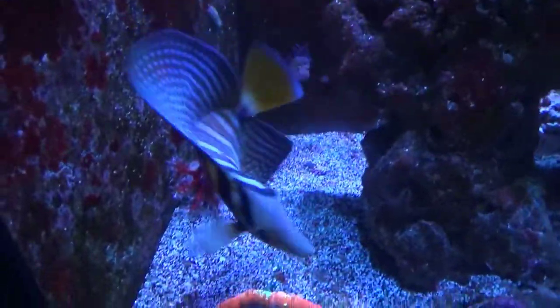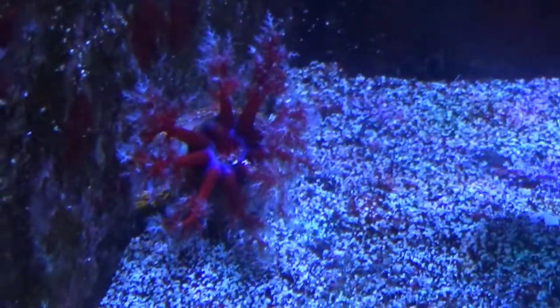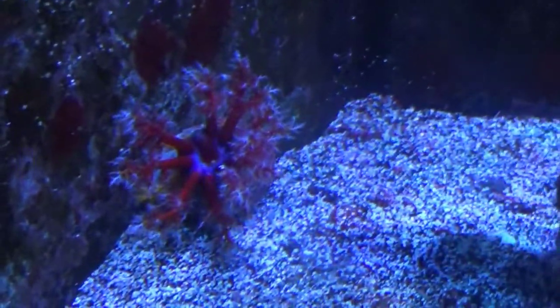One of my favorites are these sea apples — I just absolutely love these things, they look incredible. Always open, at least in my tank they are happy feeding, really colorful tentacles. I got two of those that I added.